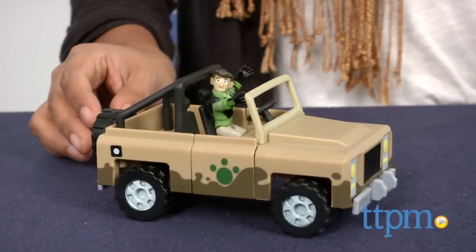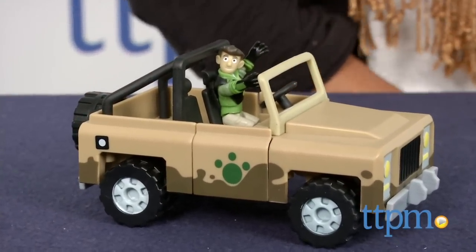We're freewheeling and on a Creature Exploration Adventure with the Kratz Brothers. Hi everyone, this is Maria with TTPM.